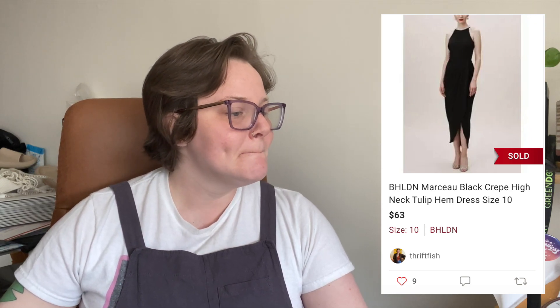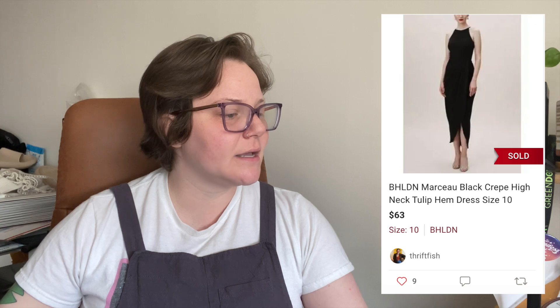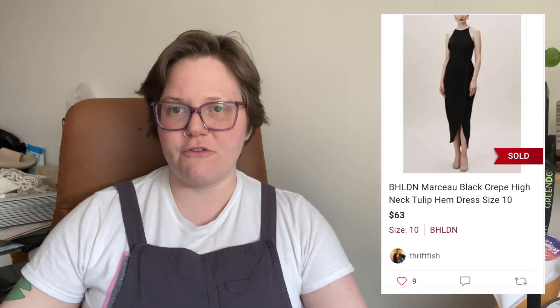Those were the March and April highlights. Now for a couple of lowlights — but not all slow sales are bad sales. First slow seller: a Beholden dress I actually bought for a wedding I was in — the Marceau Black Crepe High Neck Tulip Hem Dress. It sold after 87 days for $63 with a $2.98 shipping discount, so I got $47.42.